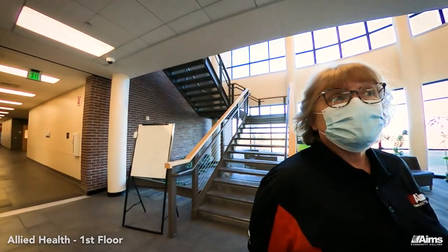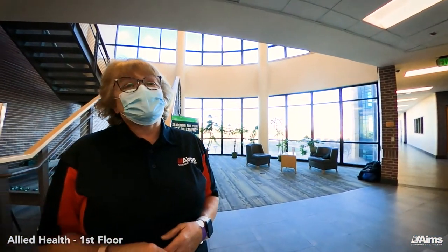We're on the first floor where we have labs and general education classes. We also do chemistry, anatomy, geology, and much more.